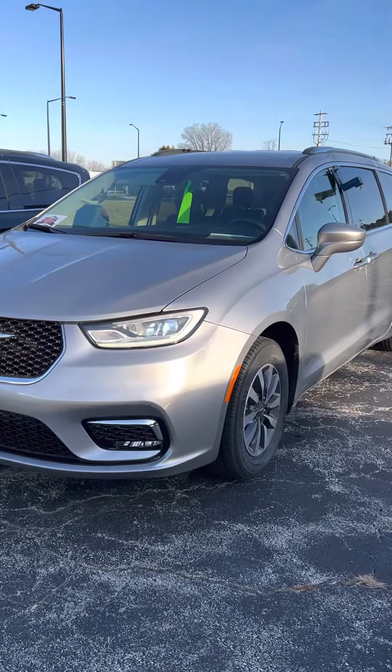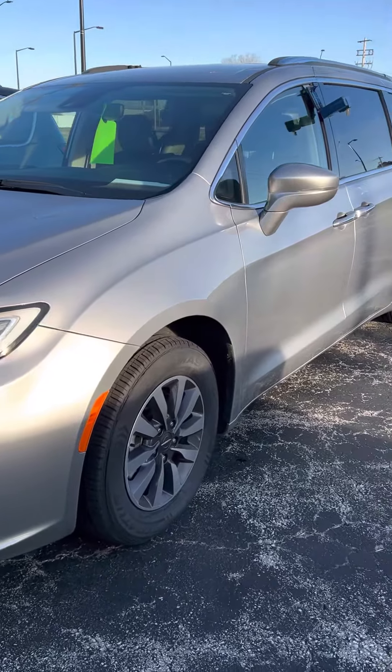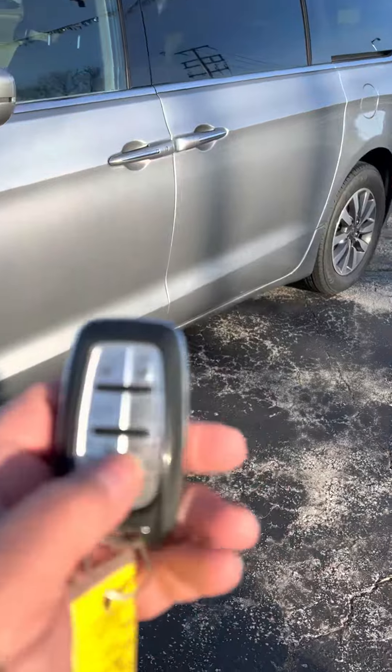Hey everybody, this is Mark Bernardi at Witt Auto in Green Bay. Today we're taking a look at this awesome 2021 Chrysler Pacifica. I need to talk fast because there are a lot of features on here.